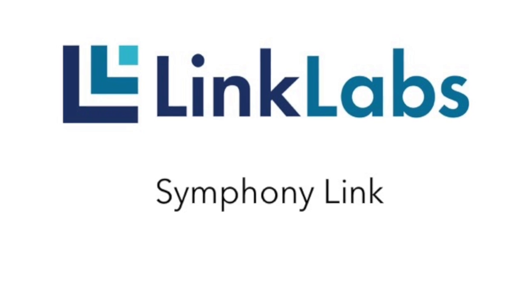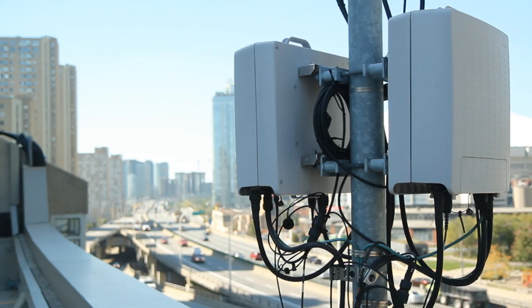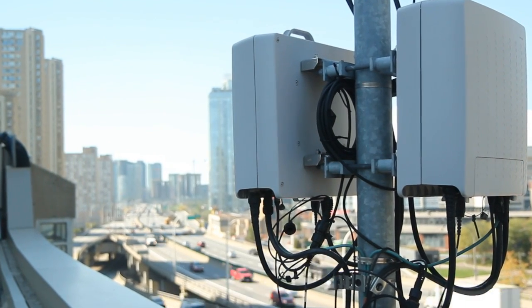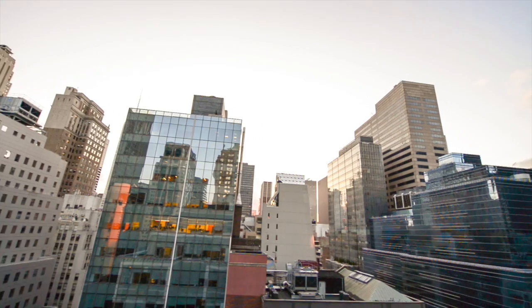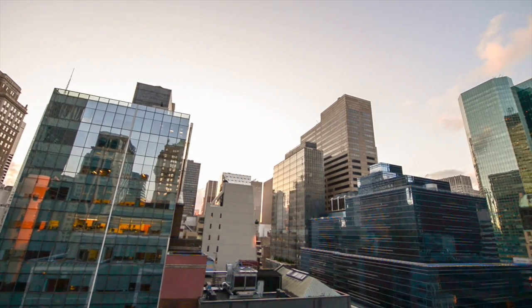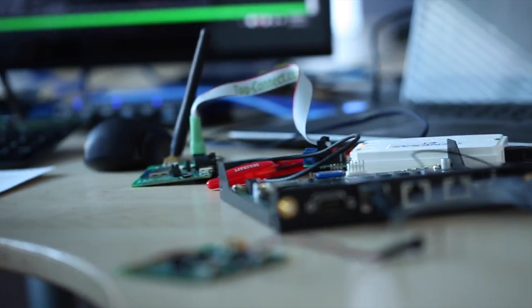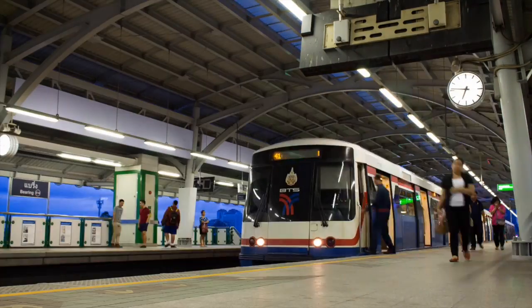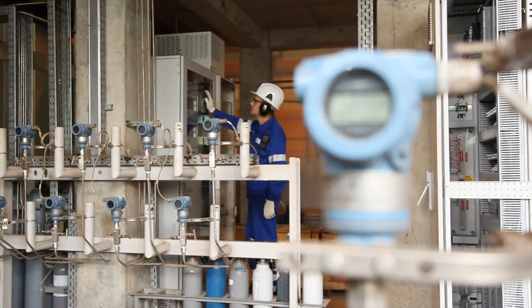Introducing SymphonyLink from LinkLabs. SymphonyLink is a new wireless technology that can connect over miles. A single access point can cover an entire building, a campus, or several city blocks with wireless that is dedicated to machine data. Just imagine the possibilities for products, services, and solutions where the headache of getting connected is gone and where a battery can last for years, not days.